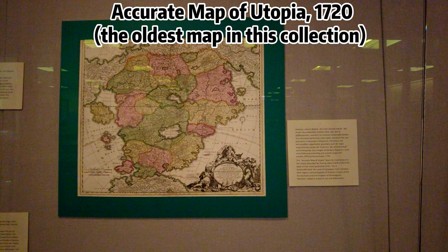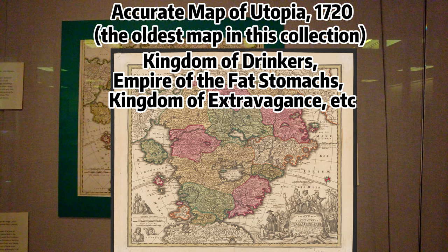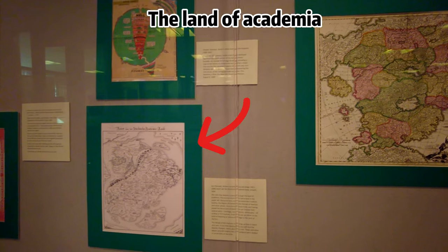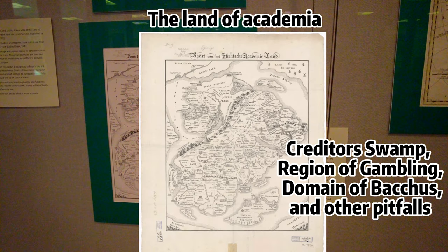There are nearly 30 maps on display that span centuries. The oldest, The Accurate Map of Utopia by German cartographer Johann Baptist Hohmann, dates back to 1720. The satirical paradise includes depictions of regions named Kingdom of Drinkers, Empire of the Fat Stomachs, and the Kingdom of Extravagance. This map from 1834 depicts a journey through the land of Academia. One must avoid the Creditor Swamp, the Region of Gambling, the Domain of Bacchus, and other pitfalls.